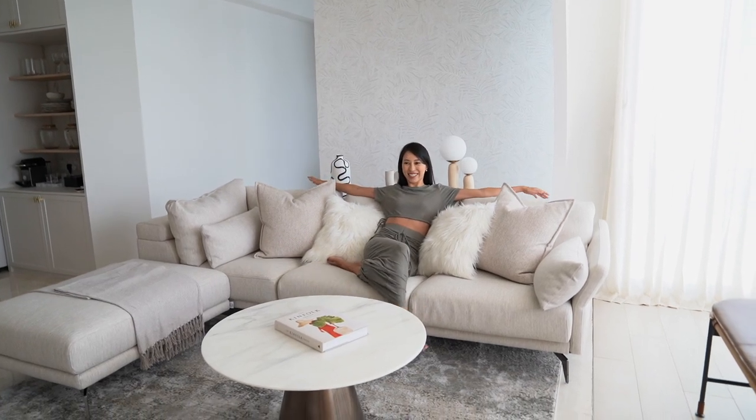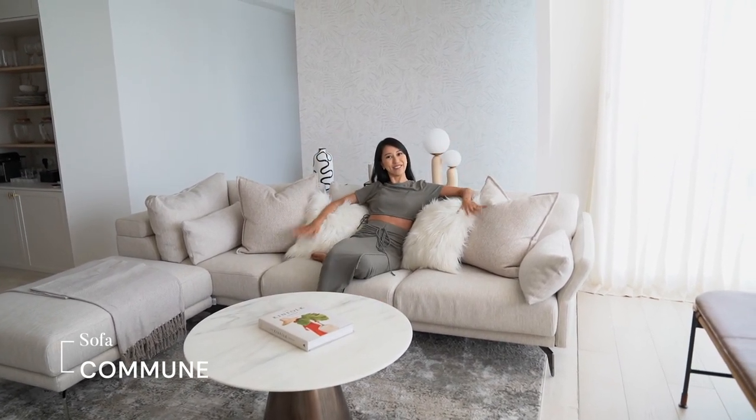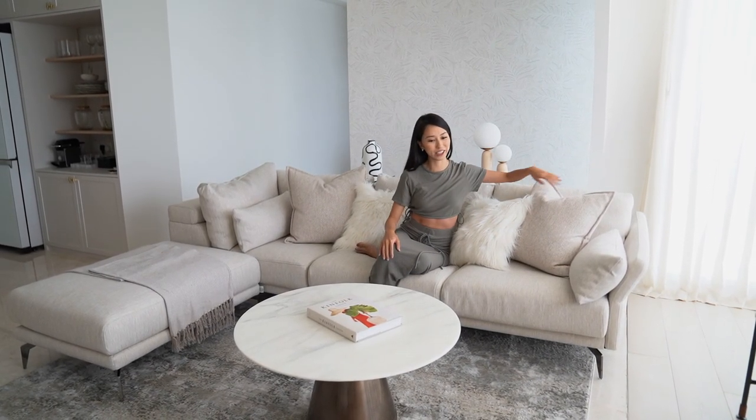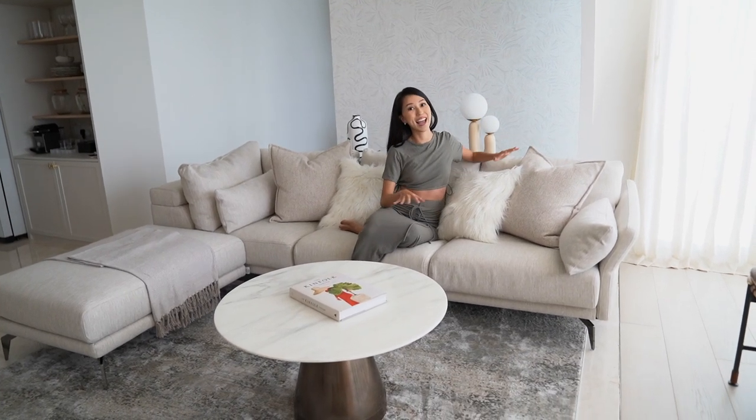my family loves lounging on this couch. We actually do not have a television in this house because we really love just spending time reading and hanging out together.